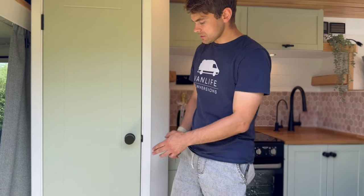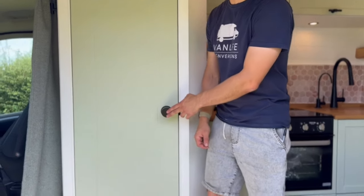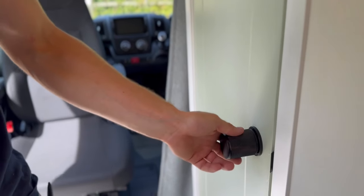Before we look into the shower cubicle, I'll mention the hardware. The customer selected these really nice black handles for all of the doors — the shower door and all the cupboard fronts. They're really hard wearing and look great.